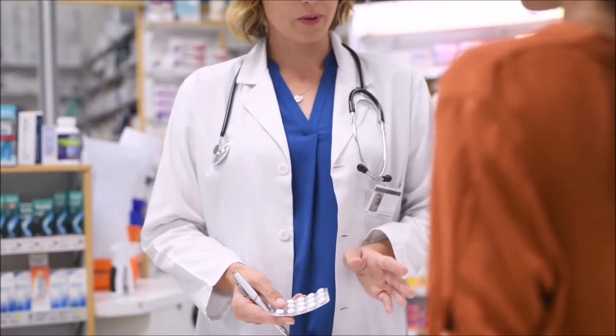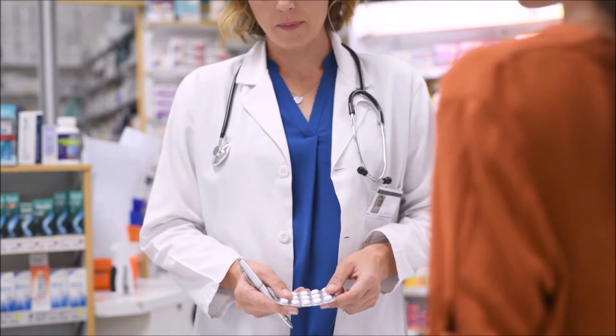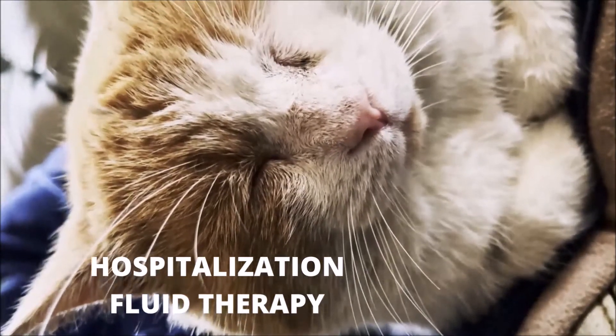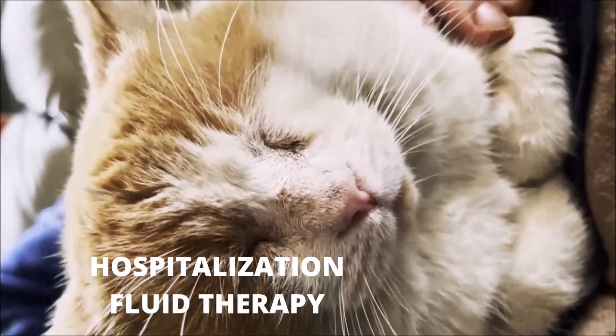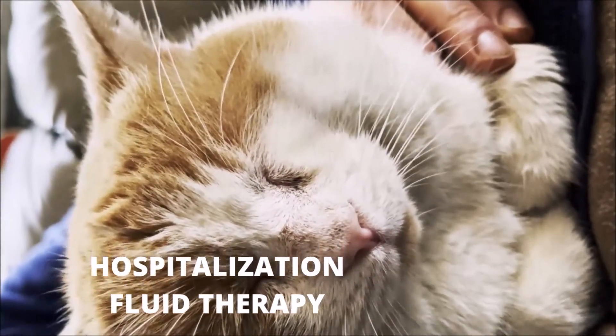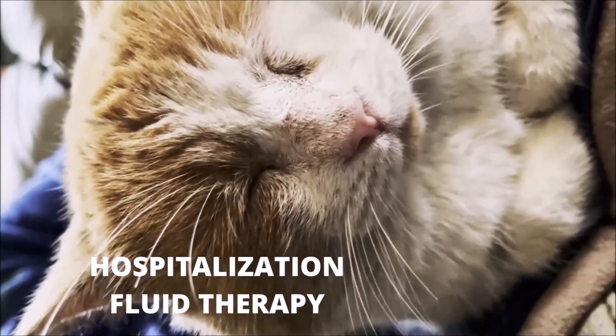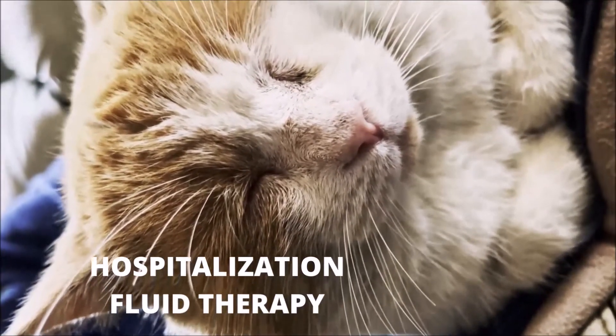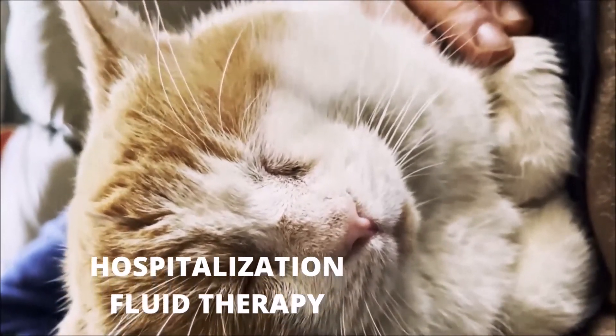In the majority of cases, your veterinarian will administer treatment for you to complete at your residence. However, in cases where cats refuse to eat or drink or exhibit significant breathing difficulties, hospitalization may be necessary. Intravenous fluids may be given to prevent dehydration, and if necessary, oxygen therapy may be used.